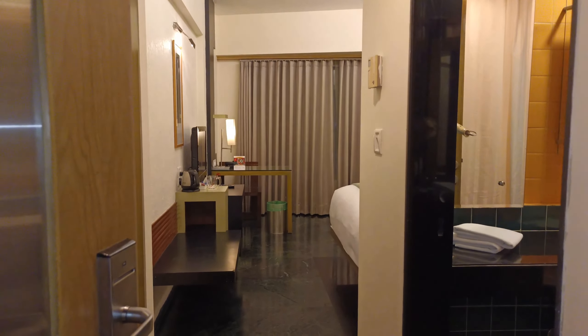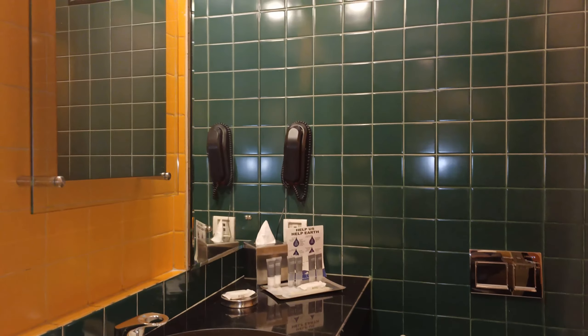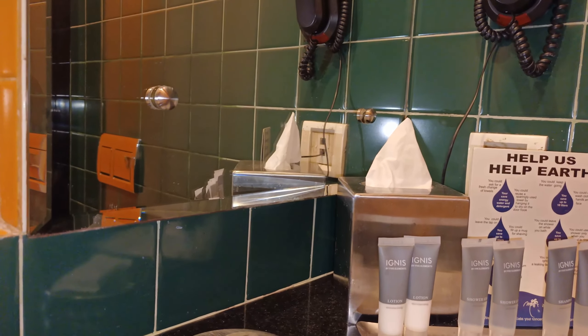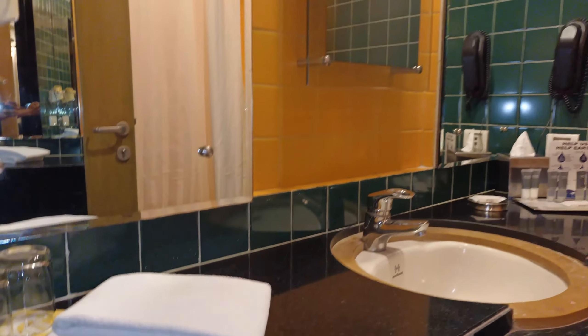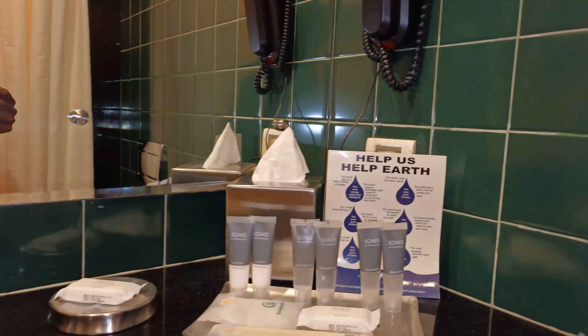I'm just entering the room at Hotel Miradar Mumbai. This is the entrance, and here is the washroom — very well organized and maintained. This is your personal care kit: moisturizing lotion, shower gel, shampoo, dental kit, soap, and a comb. This is the wash area and mirror, with very hygienic and clean towels. And this is the bathtub.